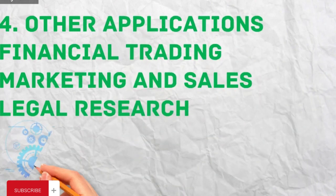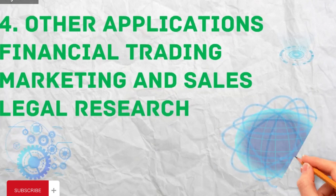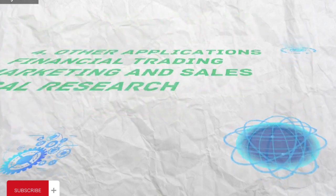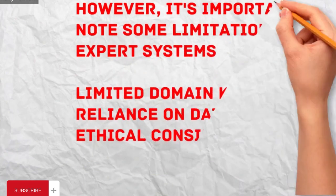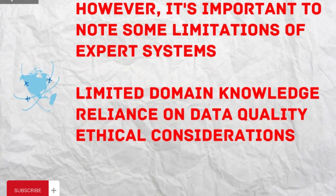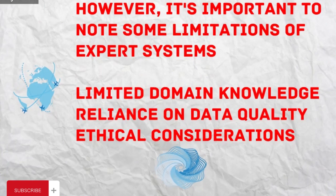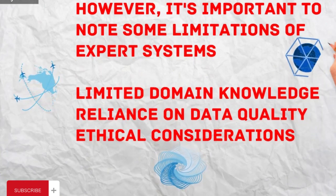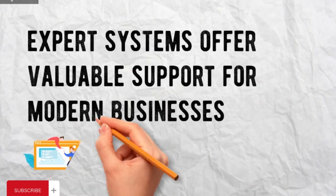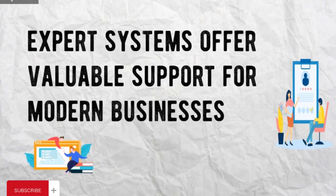Other applications include financial trading — expert systems can analyze market data and suggest trading strategies; marketing and sales — expert systems can personalize marketing campaigns and predict customer buying behavior; and legal research — expert systems can assist lawyers in legal research and document analysis. Limitations include: limited domain knowledge, as they excel in specific domains but may not be adaptable to entirely new situations; reliance on data quality, as their effectiveness depends on the quality and completeness of data they utilize; and ethical considerations, as careful design is needed to avoid biases and ensure fairness in decision-making.